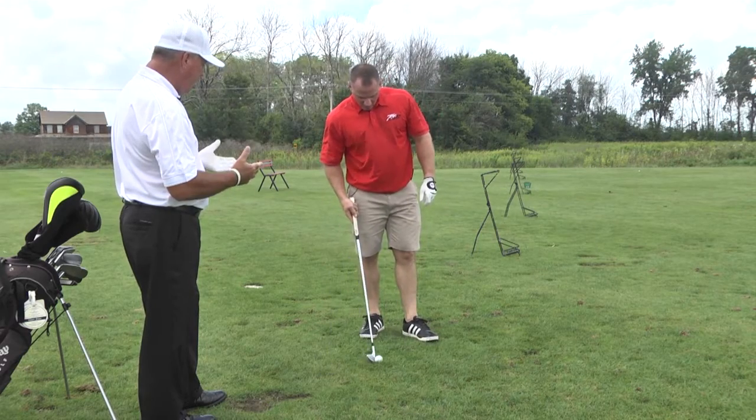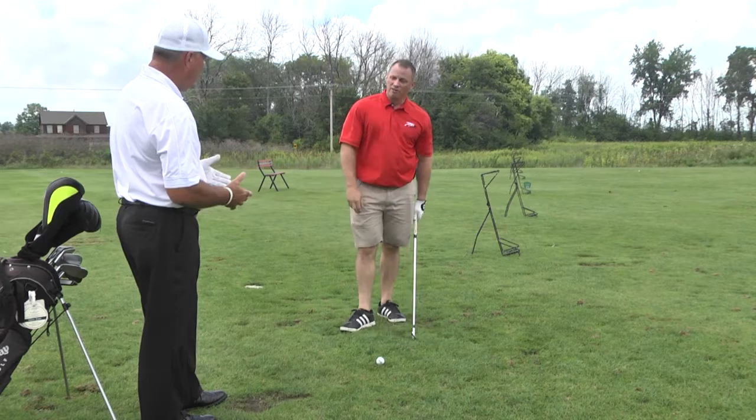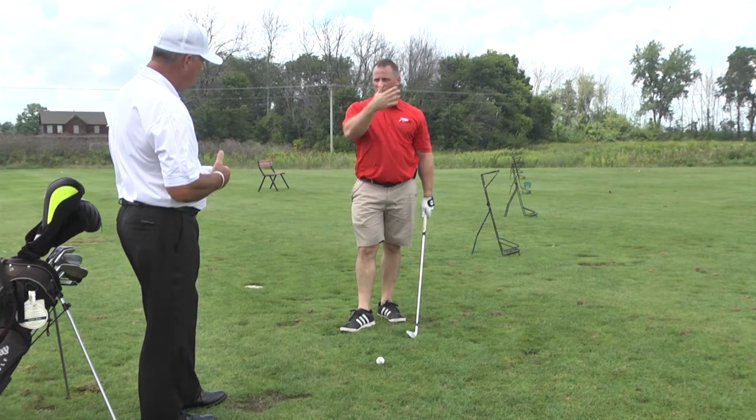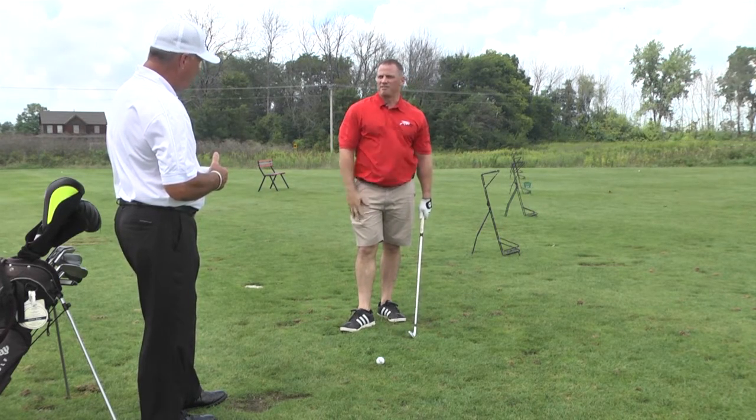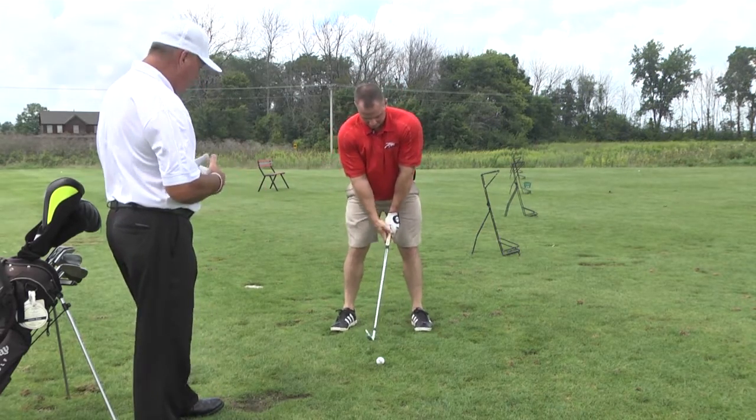Do you play your 7-iron off the middle of the stance or forward? From the middle — that's very good. My higher irons, like the 4 and 5 iron, I play in the front of my stance. So he's got a 7-iron, so let's play the ball a little bit forward in his stance here.